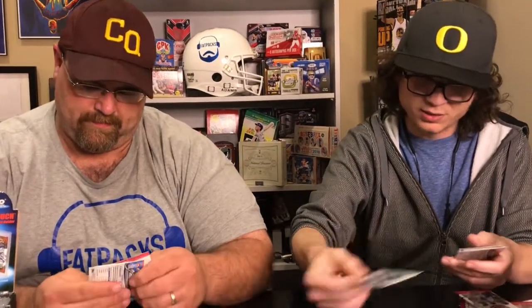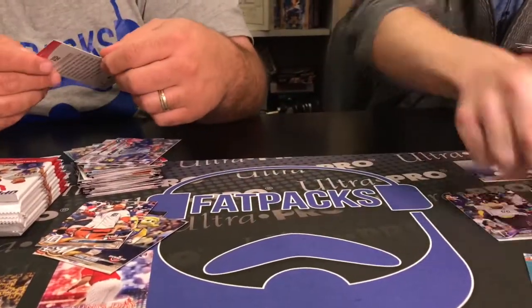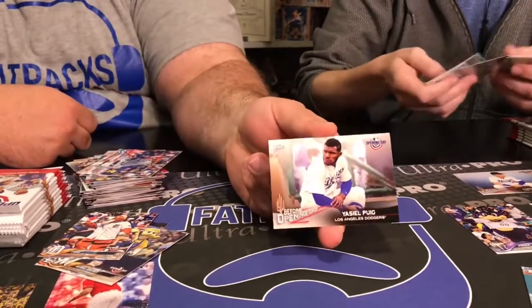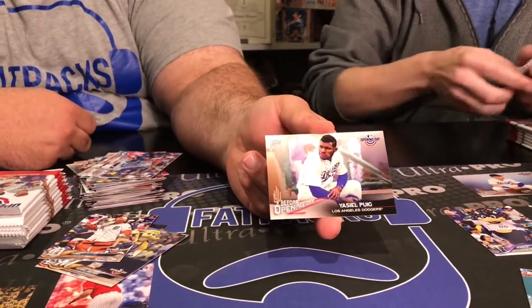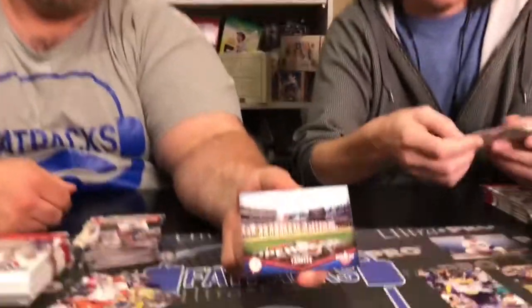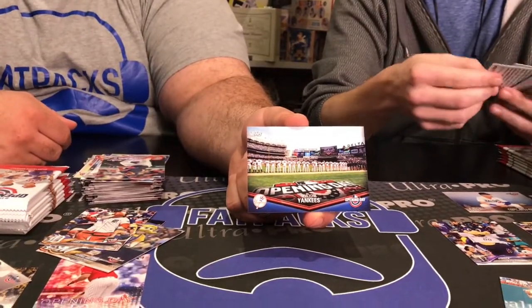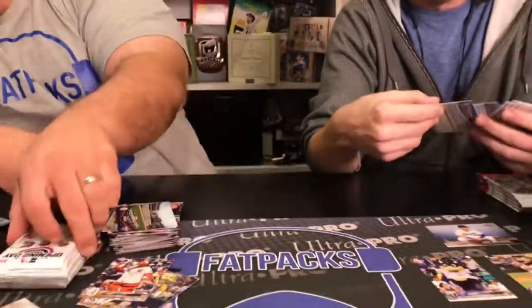Racing Presidents — always an awesome thing. National action there. Got the Before Opening Day insert. I like that you get an insert every pack — you're always coming away with something. It's a cheaper product and it's nice for kids to get an insert every pack. If you're a Yankee fan, that shot of the stadium is a cool pull.